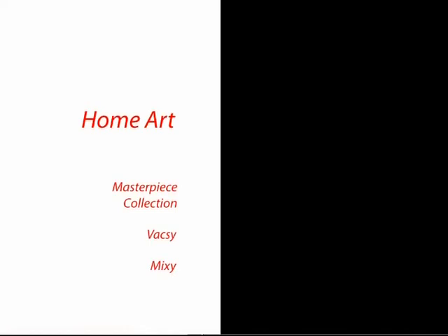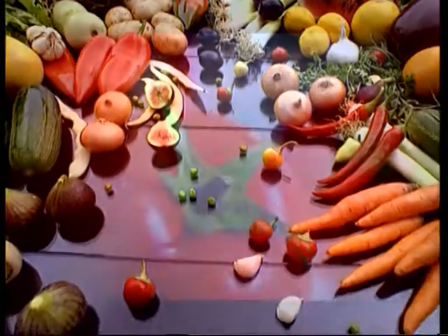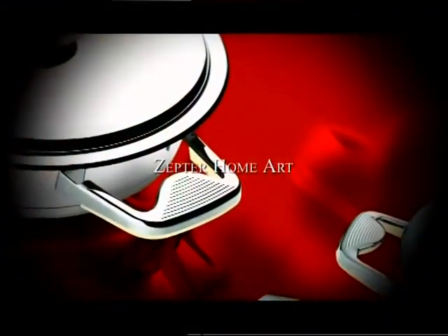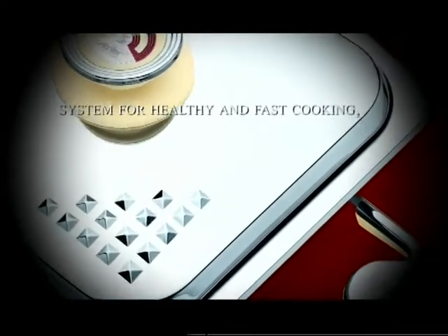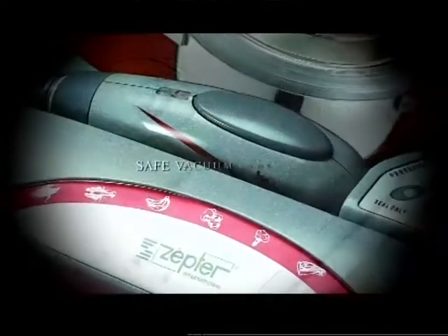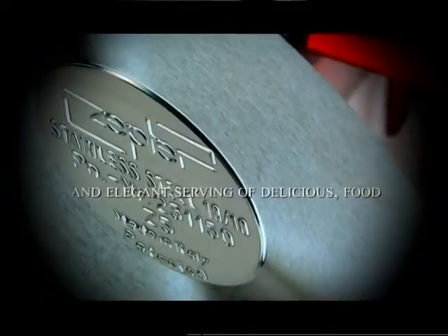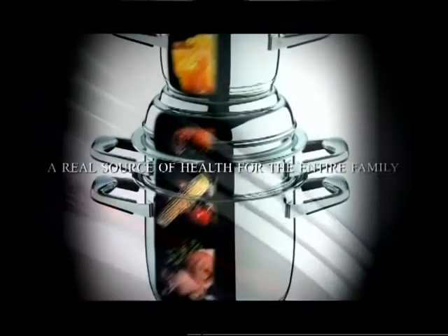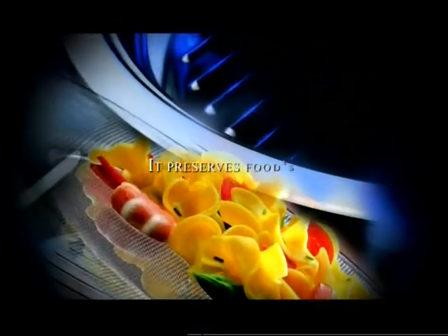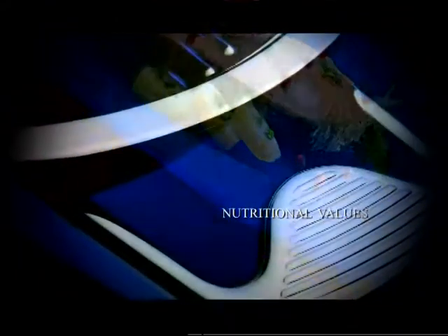Zepta Home Art — the unique worldwide patented system for healthy and fast cooking and preparation, as well as for safe food preservation and elegant serving. As Hippocrates said in the fourth century before Christ: let your food be your remedy, and let your remedy be your food. The Zepta Home Art program combines wise visions of the past with the technology of the future, preserving food's nutritional values.